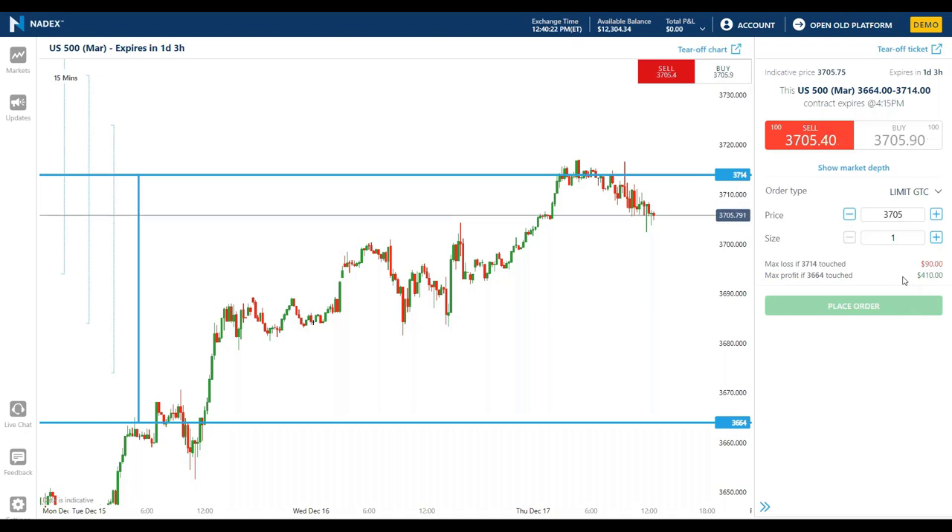If I sold one and it went lower and touched the floor at 36.64, I would get knocked out for maximum potential profit of $410. I know exactly what I could potentially make and what I could potentially lose. And I don't have to experience either extreme — if it came down to 36.90 and I wanted to buy it back for a partial profit, I could. If it went up and I wanted to buy it back for a partial loss, I could do that too.